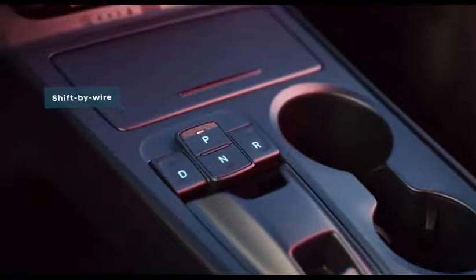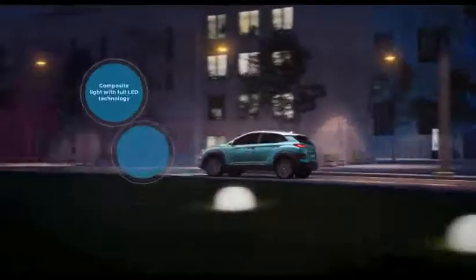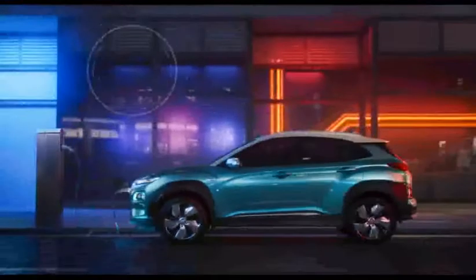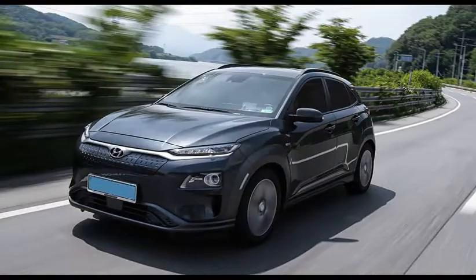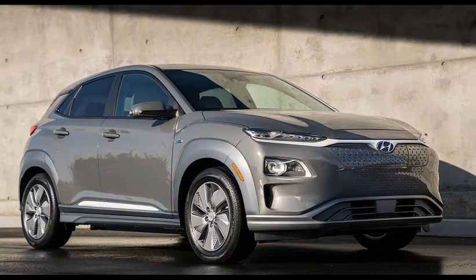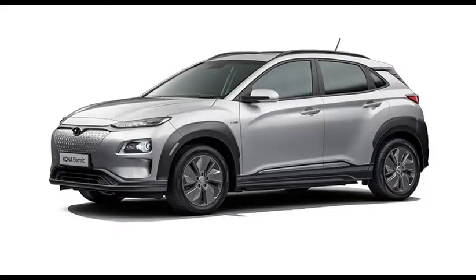This is the long range variant. It has a 64 kWh battery. When this battery is fully charged, it gives 470 km. The power is 200 bhp, with 0-100 in 7.6 seconds, and it is fully charged in 9 hours.